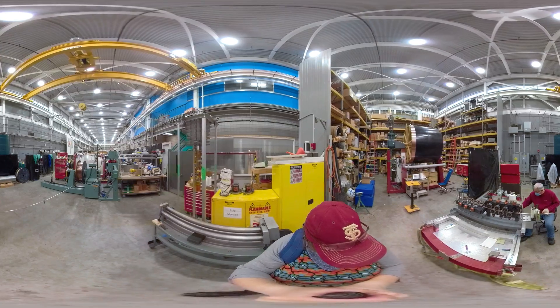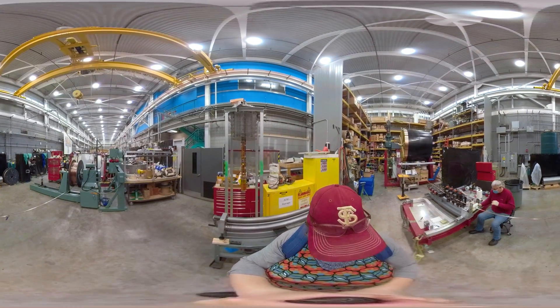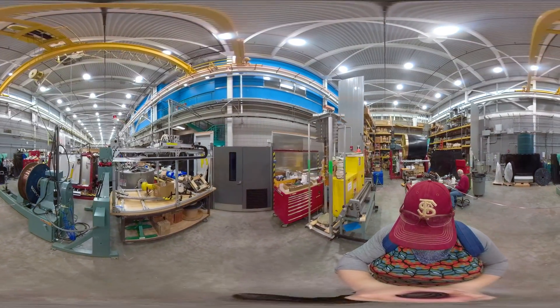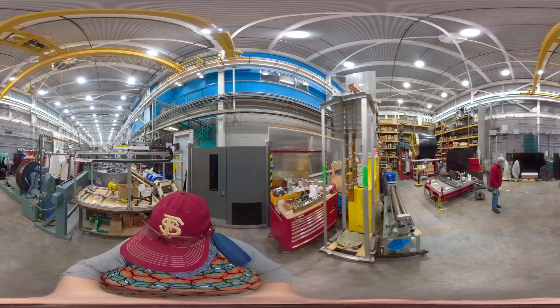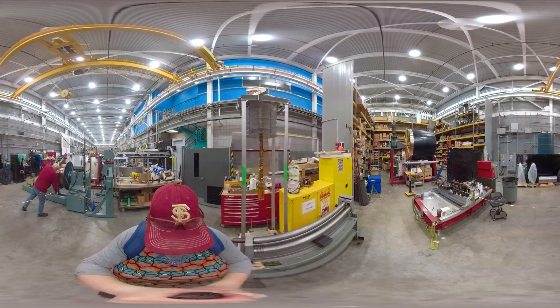Large pulsed magnet coils are also fabricated at the MagLab. Pulsed magnets operate at very high stress levels, so small flaws can reduce the magnet's lifetime. MagLab experts apply rigorous quality controls and knowledge of high-strength conductors to extend the lifetime of these pulsed magnet coils, ensuring more groundbreaking research gets done.